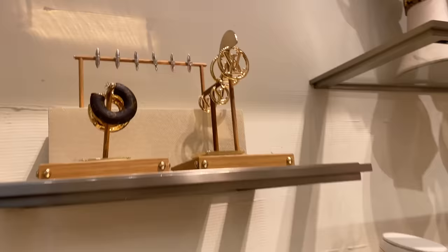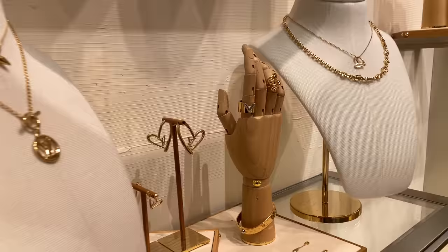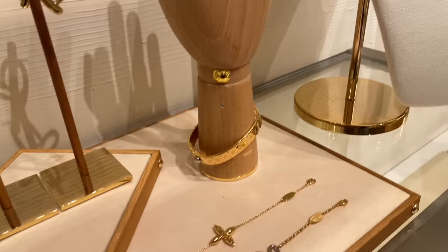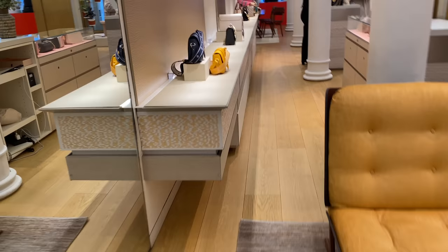Over here there's some of their beautiful jewelry. These hoops with the LV logo are such a classic. I also love these ones with the hearts — I think I prefer those. Let me know which one you prefer, but they also come in a smaller version. Over here there are some bracelets, and I'm about to show you this little wrist bag I love in the Dauphine. Now I'm going to show you some of their Pont Neuf bags — I love the Pont Neuf collection.